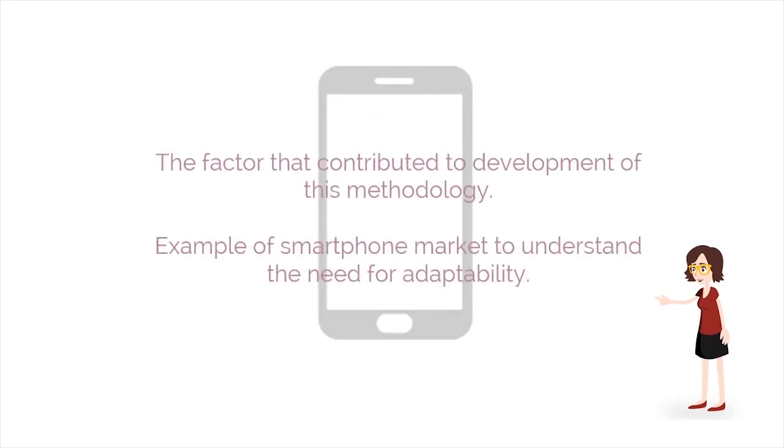Let's seek answers for the next question: what is the need for agile? Before we answer this question, let's look at the factors that contributed to the development of this methodology. We will take the example of the smartphone market to understand the need for adaptability.